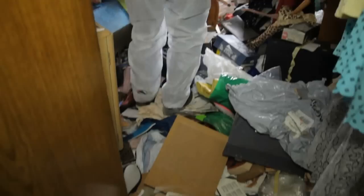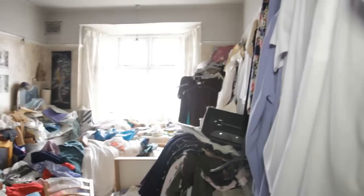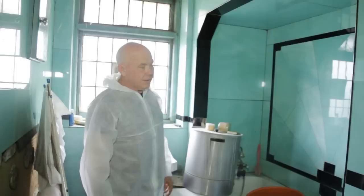Similar situation — same thing really. The whole house is pretty well average with the amount it's got in each room.